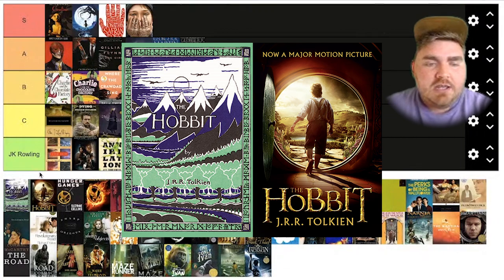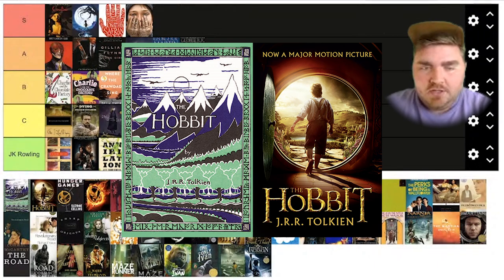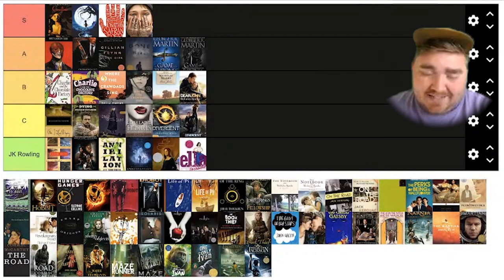This is The Hobbit. I really, really like the cover of the original, and I think this movie version just really looks like fanfare for the people that love the movies. I just don't like this very much. I'm going to put it at C.